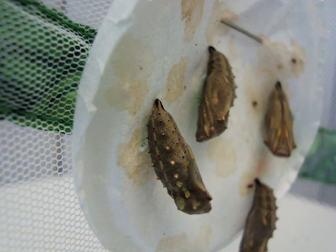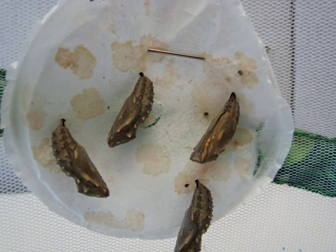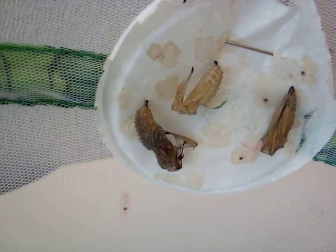Inside the chrysalis, an amazing transformation is taking place from a caterpillar to a butterfly. After 10 to 14 days, the butterfly is ready to emerge from the chrysalis.